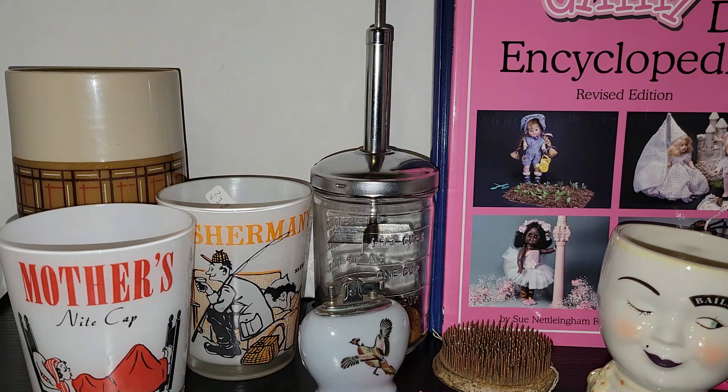Hey everyone, it's Vintage Vinnie and welcome to another antique store haul. Got some great stuff from a day trip to Pennsylvania, let's go ahead and check out what I got.